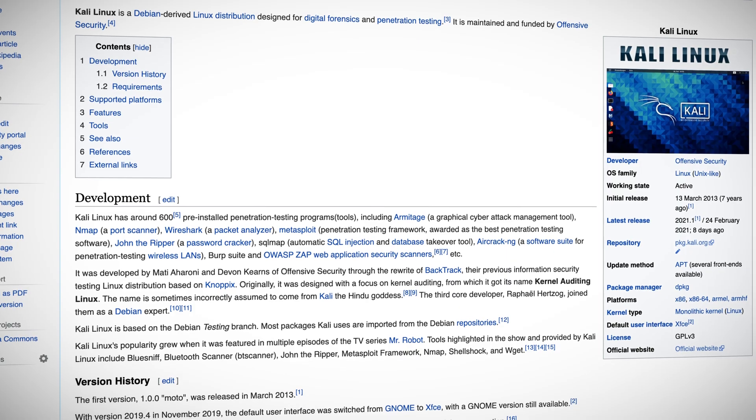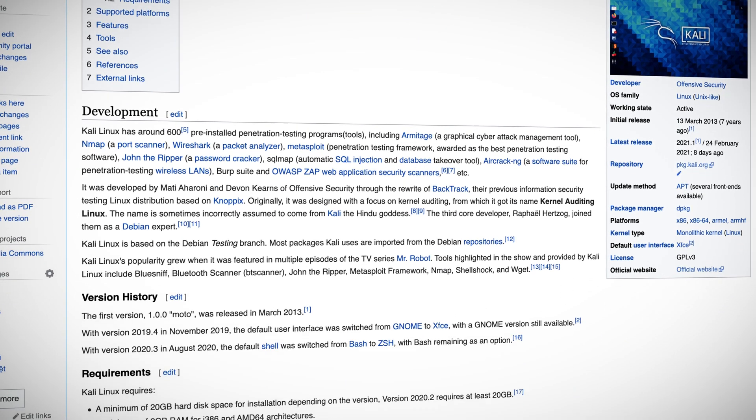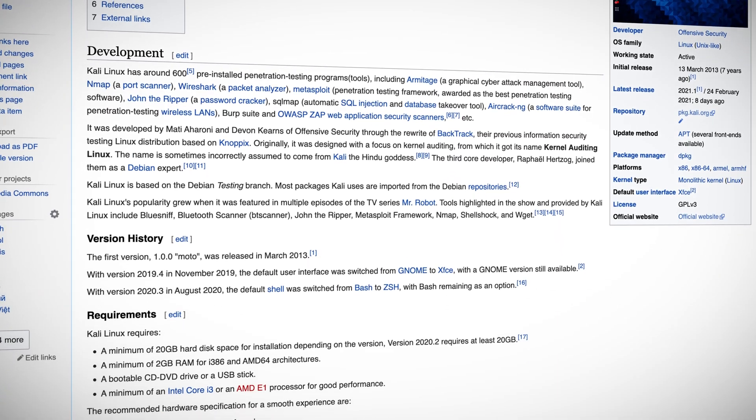Offensive Security announced its first release of the year, Kali Linux 2021.1. If you're not familiar with Kali Linux, it's a Debian-based distribution aimed at security-minded users focusing on digital forensics and penetration testing. We'll check out what's new with Kali Linux 2021.1 in our top stories, so don't go anywhere.